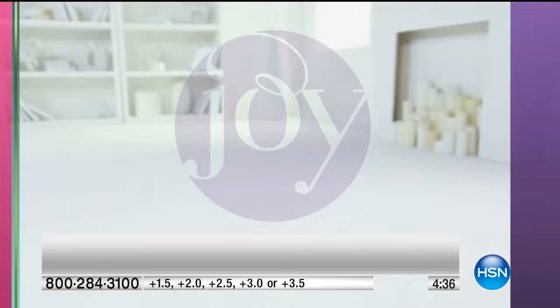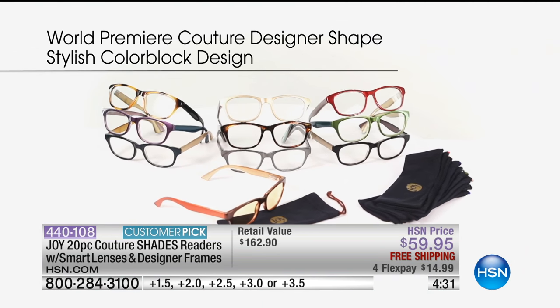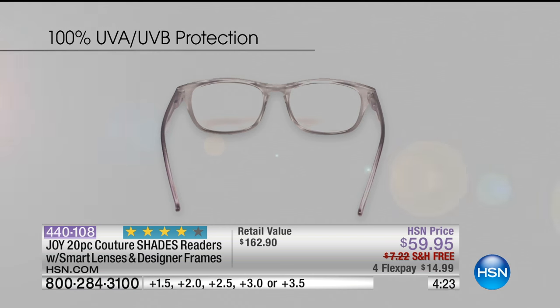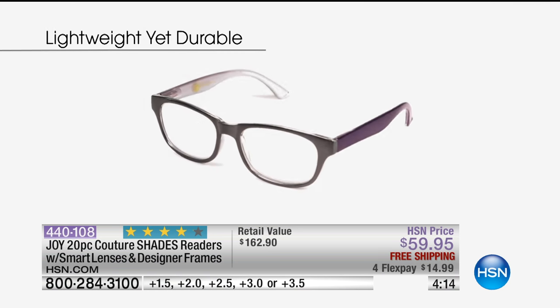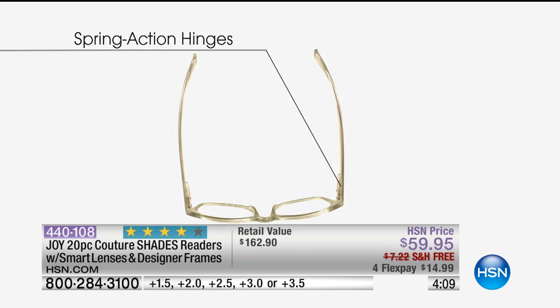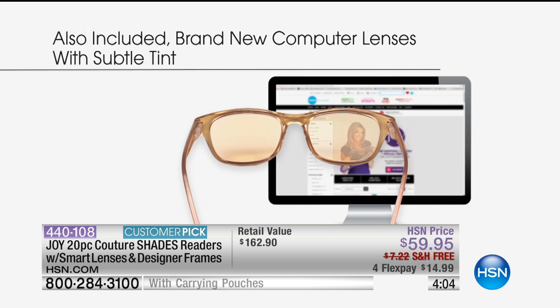So you're getting all of this — ten beautiful pairs of readers. One of them is going to be your computer readers. And then you're getting all of the slip cases with color-coordinated tassels so you can protect them. It's the biggest set we've ever offered. We have all the magnifications except zero and 1.0, so we go from 1.5 to 3.5. This is going to make great gifts for everybody, or one fantastic gift — an entire wardrobe of Joy's readers. We'll pop up the chart because it definitely goes right by age.